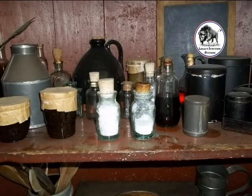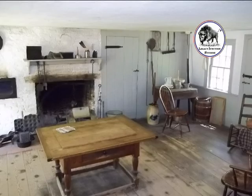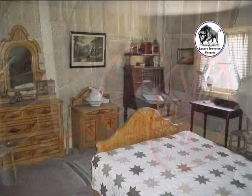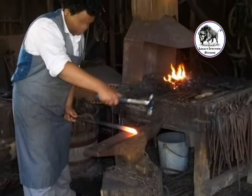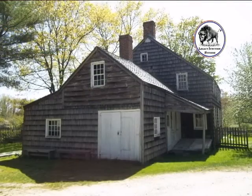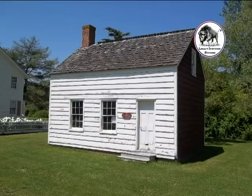Experience for yourselves that the future truly lies in the past. Old Bethpage Village Restoration has numerous historic homes, wonderful exhibits, the finest interpreters and tradespeople, farm animals, and interactive activities and demonstrations. There's the home of a bayman, a farmer, a tailor, and more.